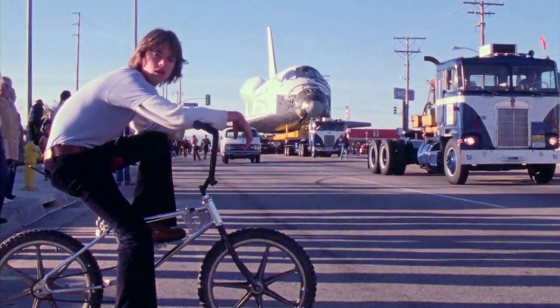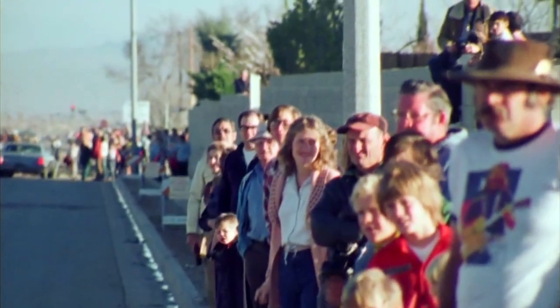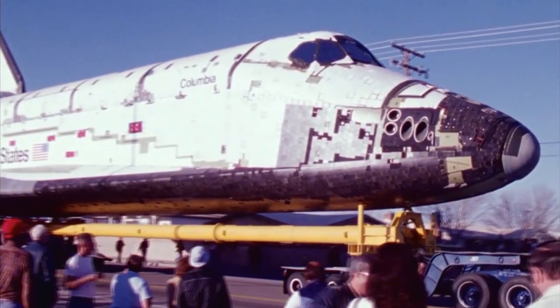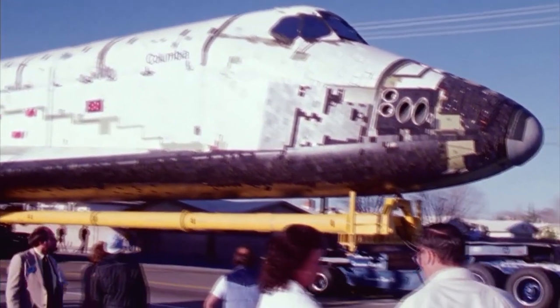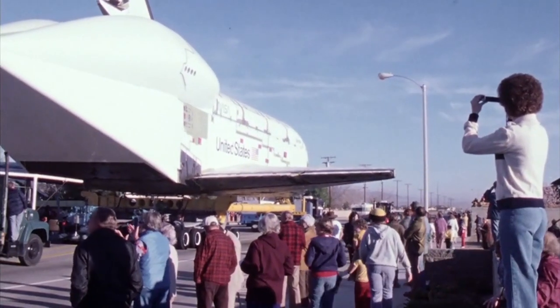When Columbia, the first space-worthy shuttle, left the factory, big claims were being made for the new system. It would drastically reduce launch costs, and there would be a new mission every week. But there were critics that felt this was far too optimistic.